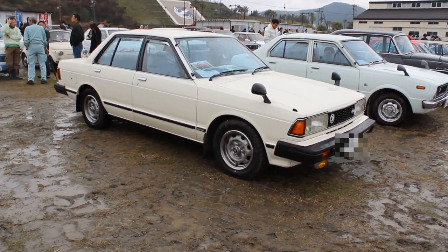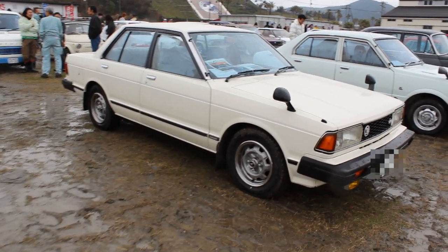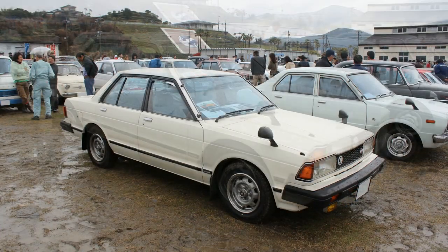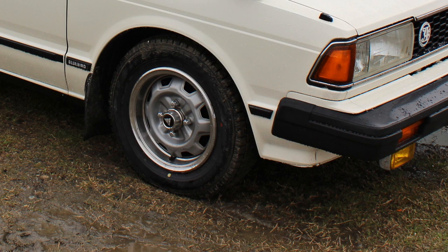Quite a few generations after that. Back in the day, these didn't really interest me either. There are just so few around nowadays. This one is in time-capsule condition. It's seriously amazing. The wheels, everything about it is just staggering. Amazing.